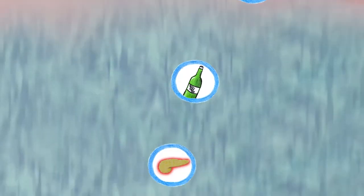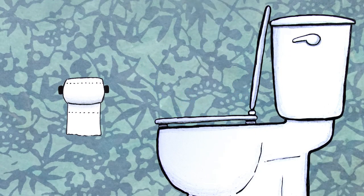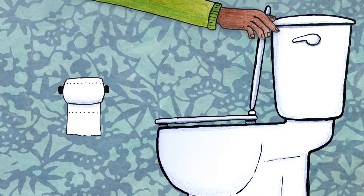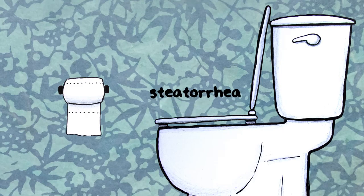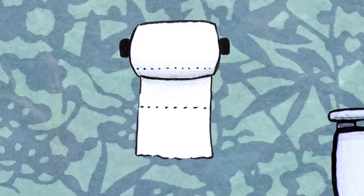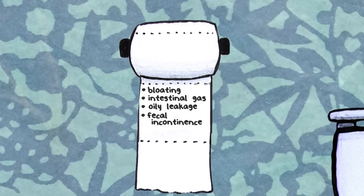Most pancreatic exocrine insufficiency symptoms result from not absorbing enough nutrition from food. Too much unabsorbed fat in the intestine causes stools that are oily, large, pale, and very foul smelling, and tend to float in toilet water and stay in the toilet bowl even after flushing. This is known as steatorrhea. Fatty stools can also lead to fecal incontinence or oily leakage, intestinal gas, and bloating.